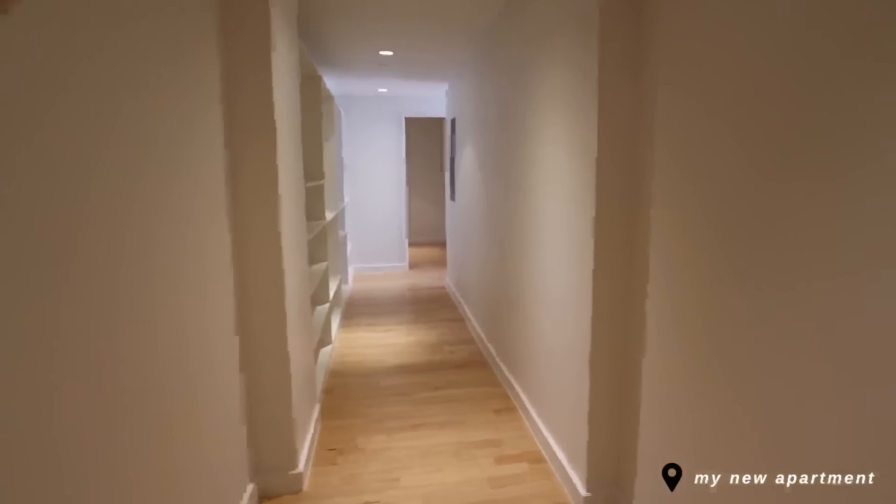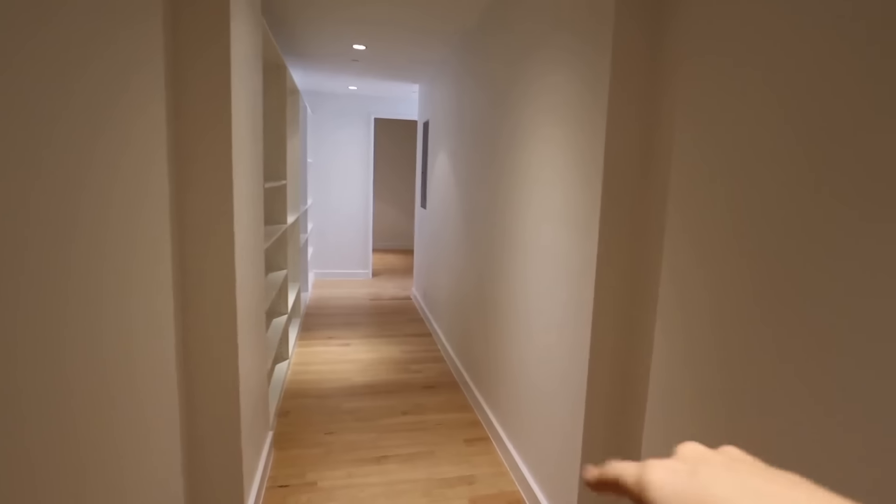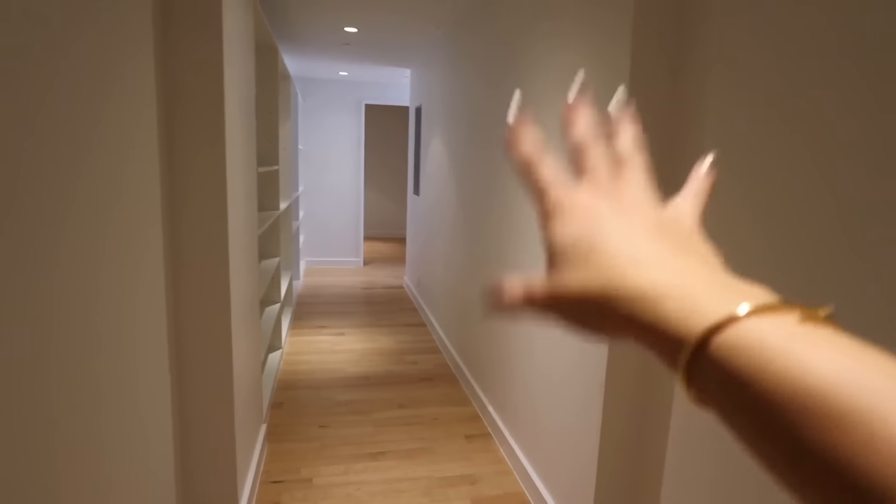Hey you guys, we just got the keys to my new apartment. I'm so happy. I already did like an empty apartment tour but I thought I would go more in depth for you guys, because when I was here last, my Sierra was here and my dad and the realtor were here as well so I didn't talk much.